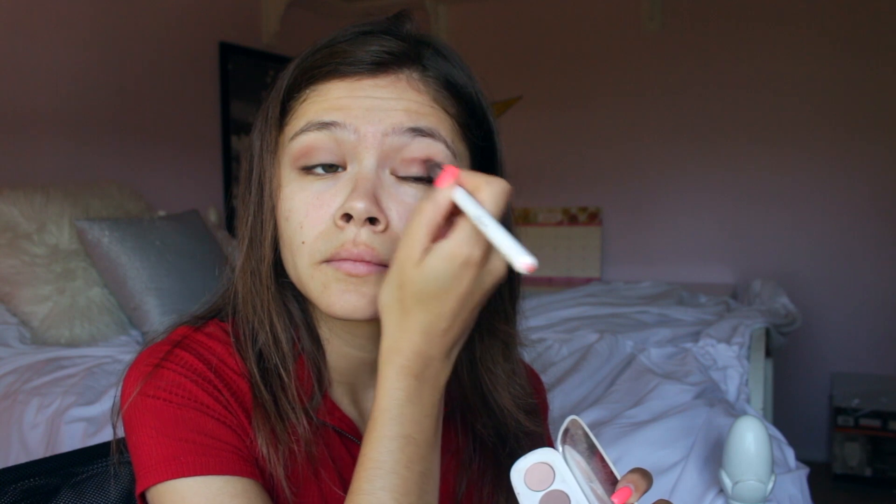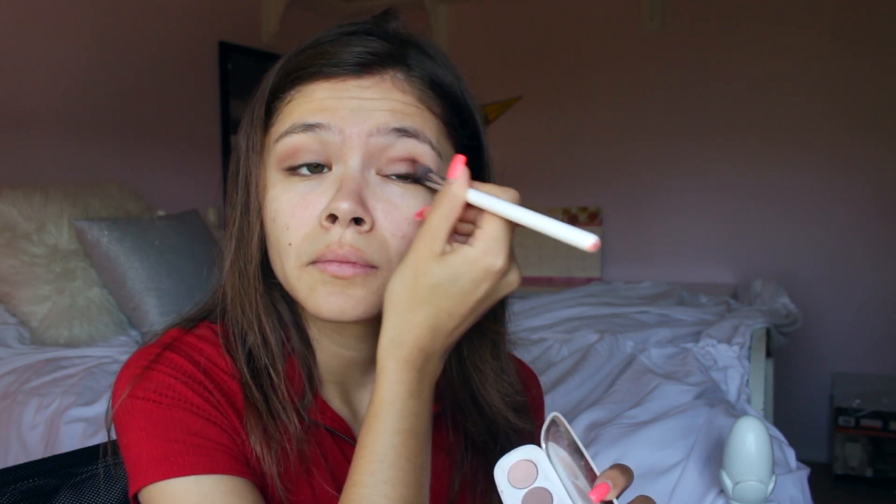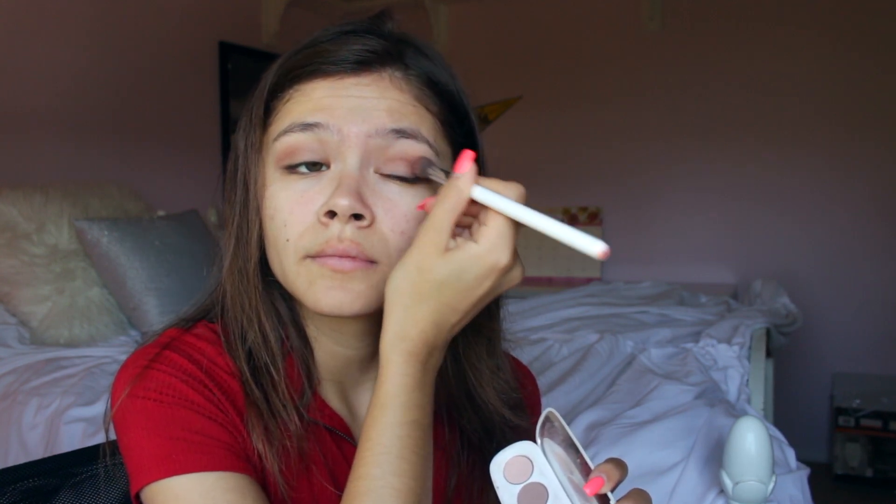I did buy this palette for about a hundred dollars but it's well worth it. It lasts a while — I went to the beach and had it on for like four or five hours and still had it on my eyes. I feel like some eyeshadows are just cheap and not as pigmented, so I really appreciate how this one holds up.